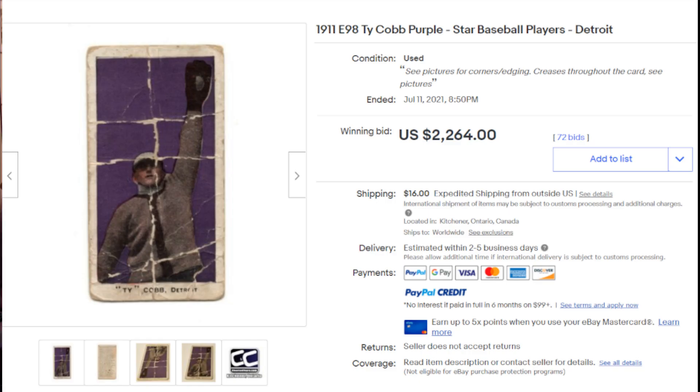Coming in at number nine, we have a 1911 E98 Ty Cobb purple. This is one of the cards I've never seen before — I've never seen a card with a purple background, let alone this copy of the Ty Cobb. Obviously you can see there are a lot of creases; it's really beat up. But this very well could be a very rare Ty Cobb. I'm not familiar with a lot of the pre-war cards; the E98s may be tough to come by. Very interesting card with that purple background. 72 bids on this auction and the final sale price was $2,264.